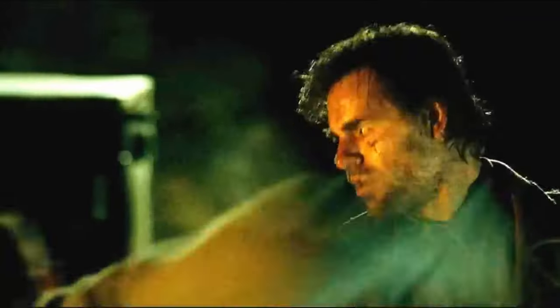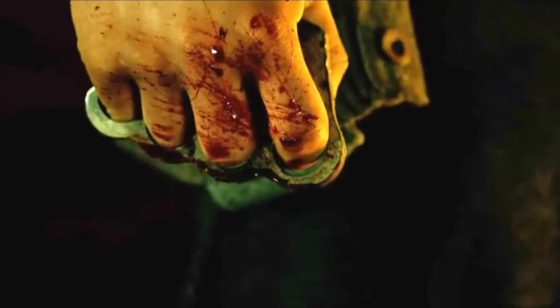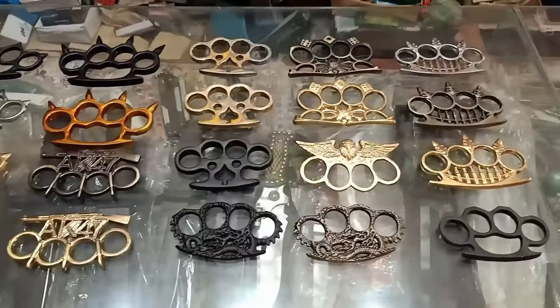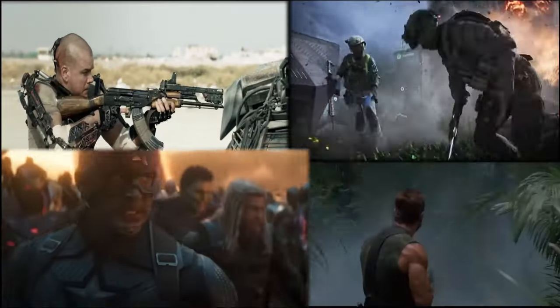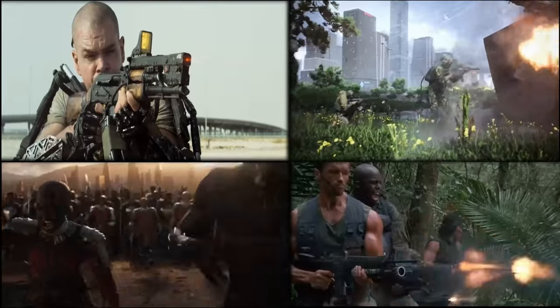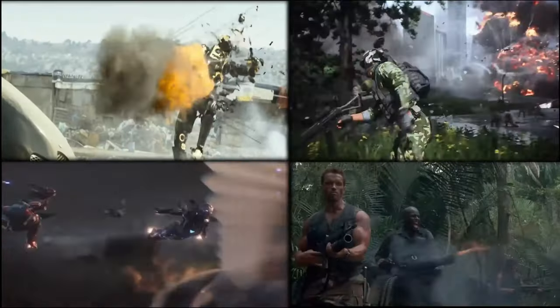In this video, we will talk about brass knuckles and try to understand how dangerous they can be in real life, who first invented them, and why they are banned in most countries of the world. Hello all, this is Pop Weapon Channel, where I talk about weapons for movies, computer games, and find the most interesting facts, dispel myths, and compare real weapons with what we see on the screens.